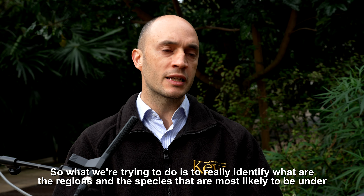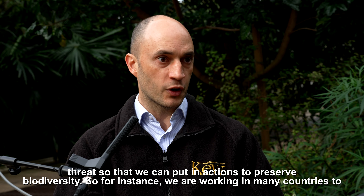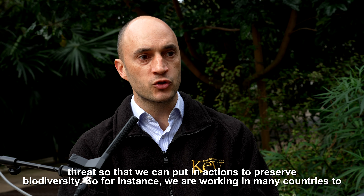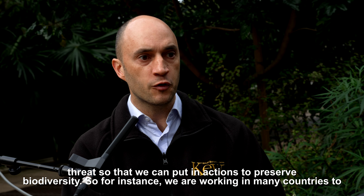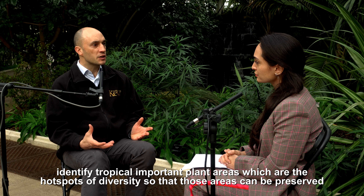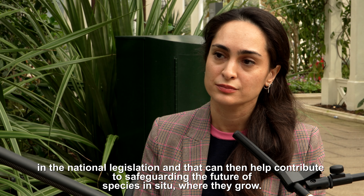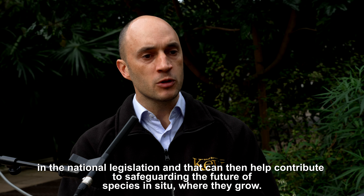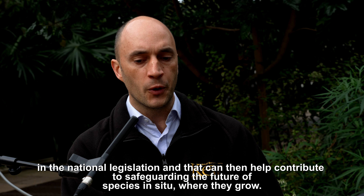What we're trying to do is to identify the regions and species that are most likely to be under threat, so that we can put actions in place to preserve biodiversity. For instance, we are working in many countries to identify tropical important plant areas — the hotspots of diversity — so that those areas can be preserved under national legislation, helping safeguard the future of species in situ where they grow.